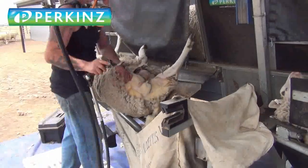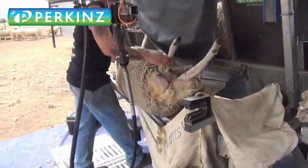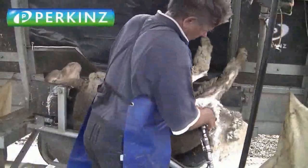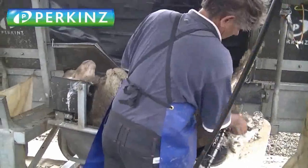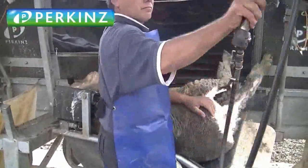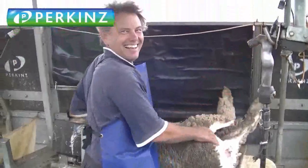So the system comes as a stationary model and a mobile trailer system. The trailer system is by far our biggest seller - we mostly sell the trailer models - but we have been selling a lot more stationary units to farmers who want to set one, two, or three of them up in the yards of the wool shed.